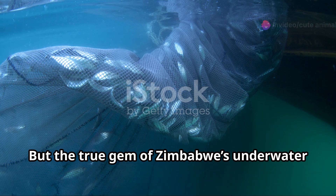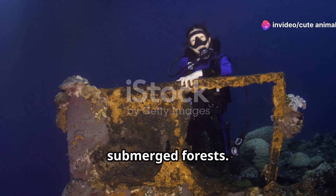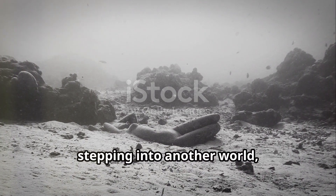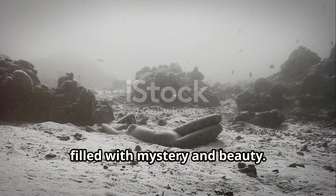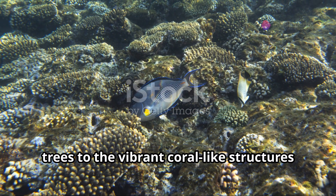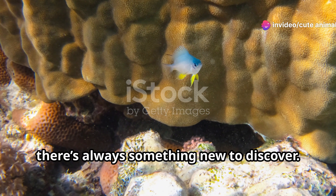But the true gem of Zimbabwe's underwater world has to be the hidden caves and submerged forests. These underwater landscapes are like stepping into another world filled with mystery and beauty. From the eerie stillness of the submerged trees to the vibrant coral-like structures forming on the rocks, there's always something new to discover.